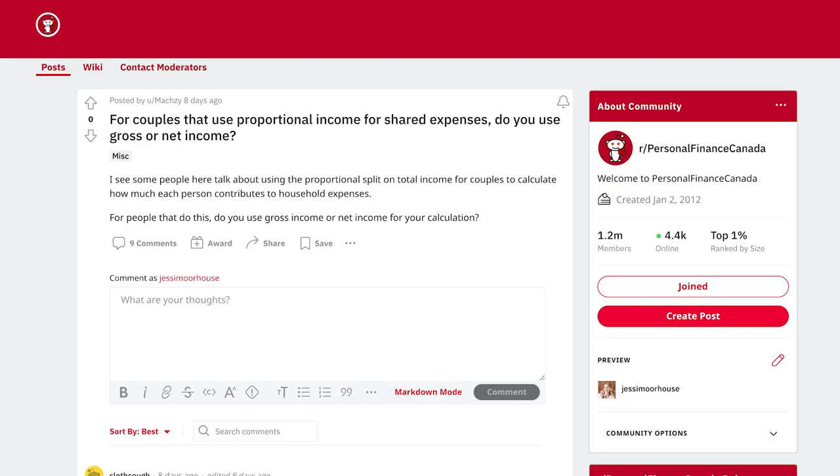Next question: for couples that use proportional income for shared expenses, do you use gross or net income? Personally I would go with net, because that is actually how much you're both taking home. But there's one thing to think about: if you have a pension or group RRSP and money is taken off your paycheck going directly into those programs, that's not really accounted for when using net income to split household expenses. Instead of a straight 60-40 split, you may want to look at how much each person is contributing to their RRSP and adjust the ratio so your partner also has enough left for their retirement savings.